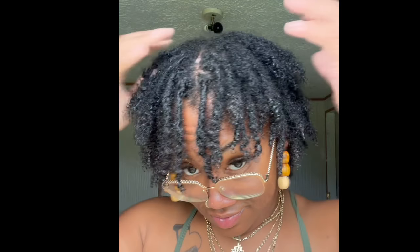Hey y'all, welcome to my channel! I'm here with a few little styles that I tried to do with my hair. This first one I call 'The Sid the Science Kid' because I literally look like Sid the Science Kid and nobody can tell me otherwise.